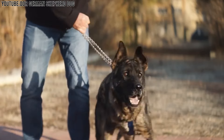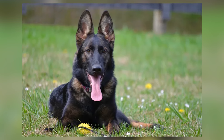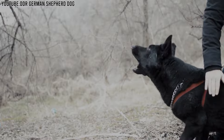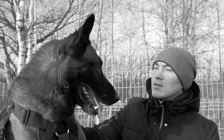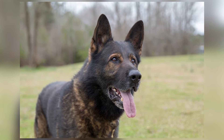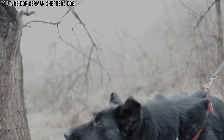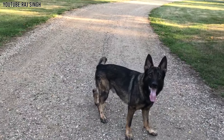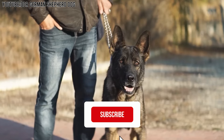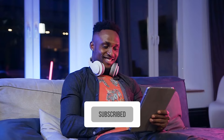Even though they are very focused when working, they are also known for being loving and protective of their families. They form strong bonds with their owners and love spending time with them. With the right training and care, East German DDR Working Line German Shepherds make loyal, brave, and affectionate companions. Do let us know in the comments which one is your favorite. Please subscribe to The Amazing Dogs — thank you for watching!